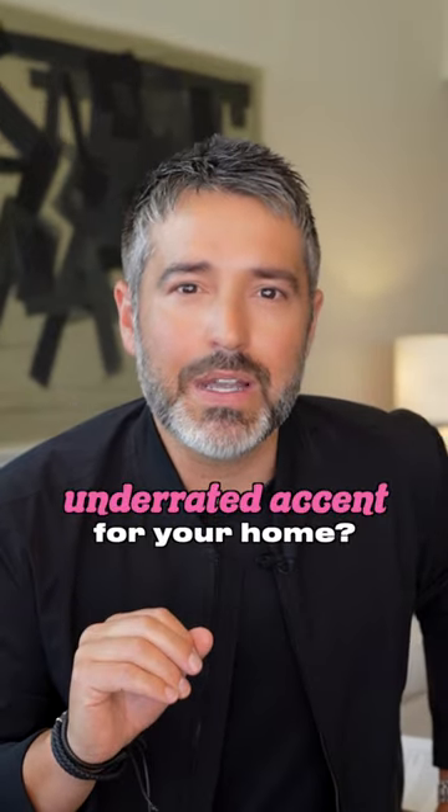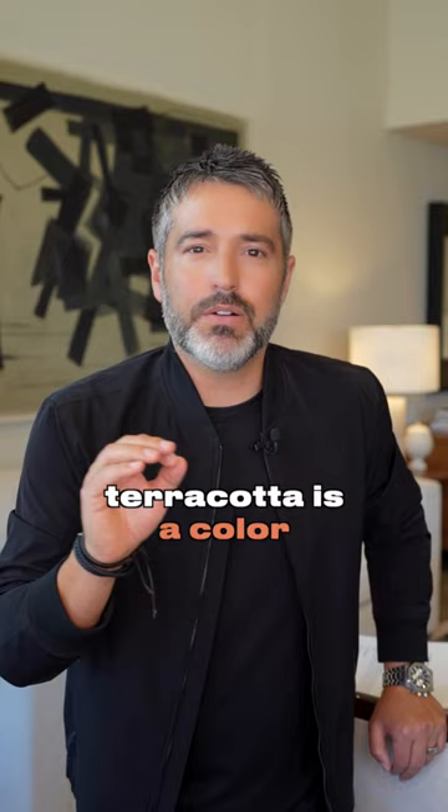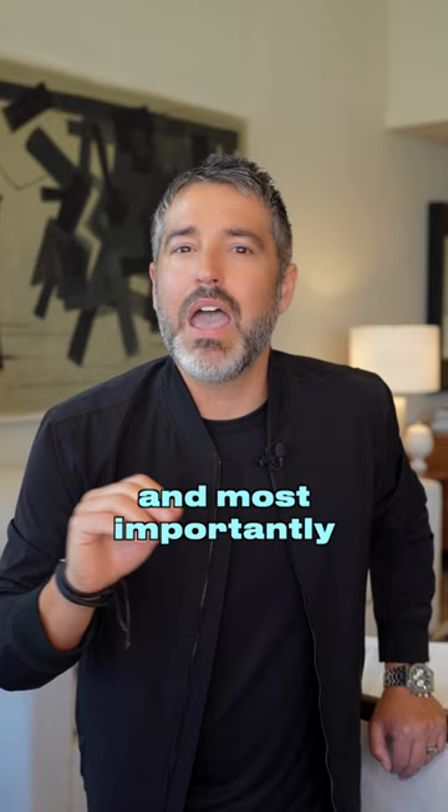Want to know the most underrated accent for your home? It's terracotta. Terracotta is a color, a handmade tile, and most importantly, it's a vibe.